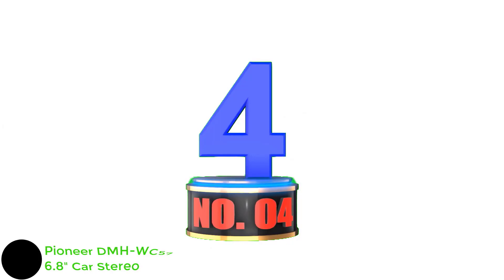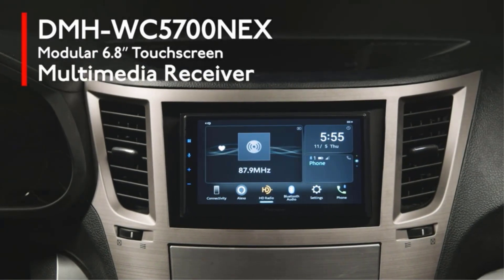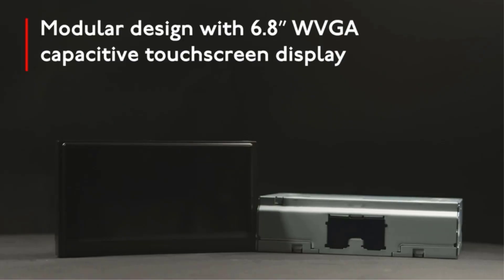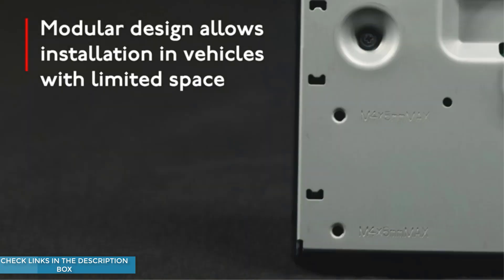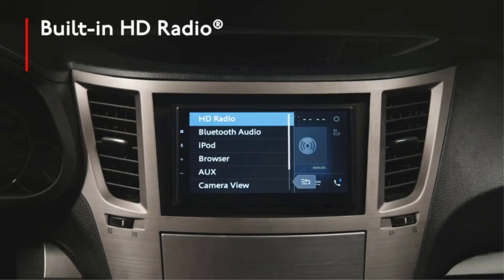Number 4: Pioneer DMH-WC5700NEX 6.8-inch Car Stereo. It can be a pain trying to figure out what DIN type will fit in your car, especially if you want a touchscreen. Even if the available space looks like it should fit a double DIN head unit, actual installation may prove otherwise. The Pioneer DMH-WC5700NEX has an innovative design that allows it to be installed in spaces others can't. It is Apple CarPlay and Android Auto compatible and supports a wide range of digital music formats. Connectivity includes Bluetooth, Wi-Fi, HDMI, and camera inputs. The built-in 50W x4 amplifier provides plenty of power for the 13-band graphic equalizer to produce exceptional sound quality.